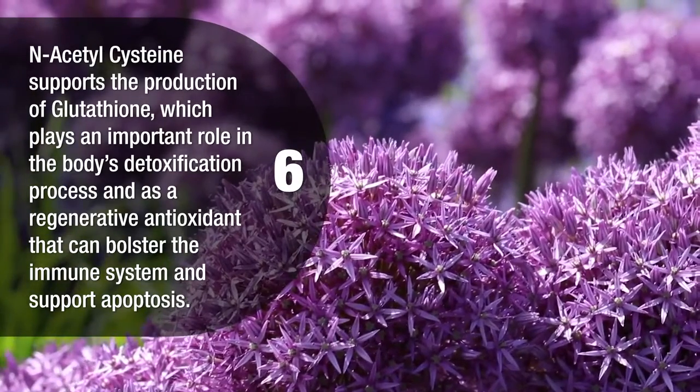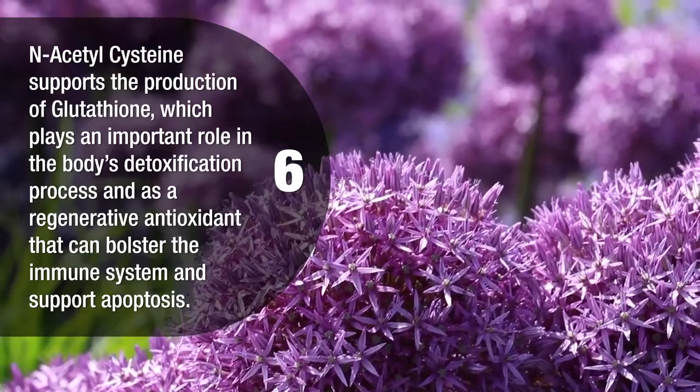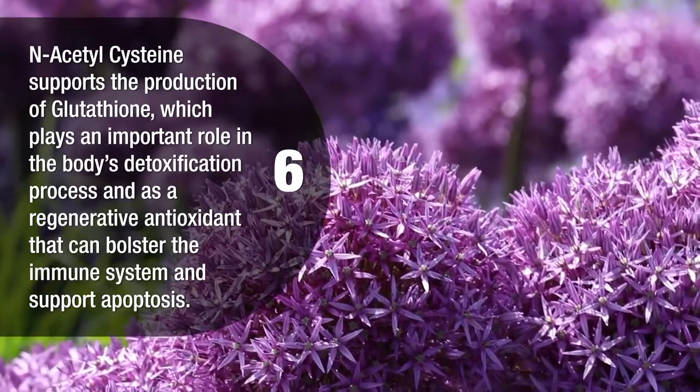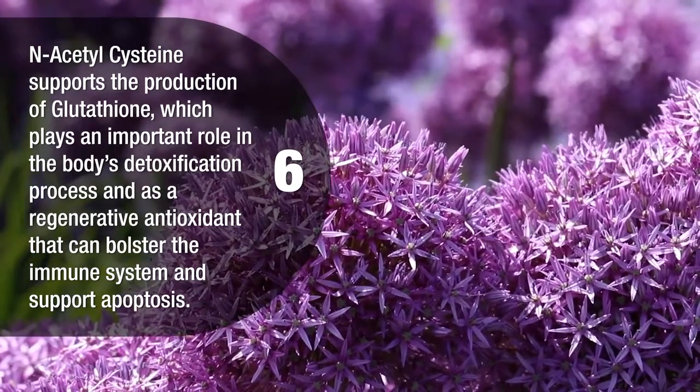N-acetylcysteine supports the production of glutathione, which plays an important role in the body's detoxification process and as a regenerative antioxidant that can bolster the immune system and support apoptosis.